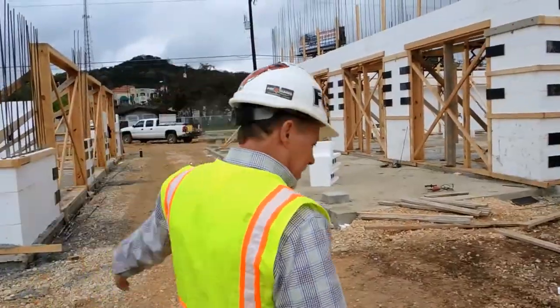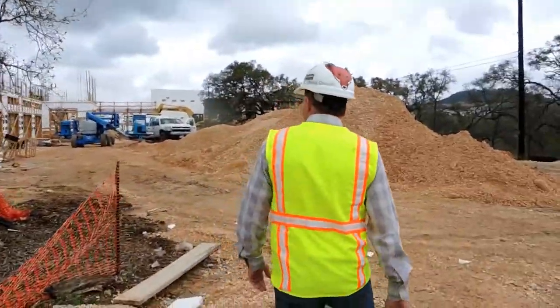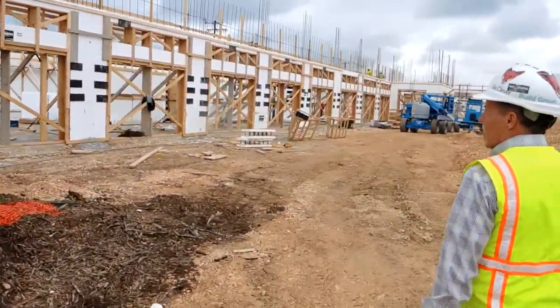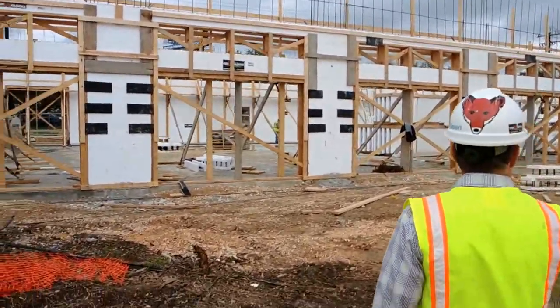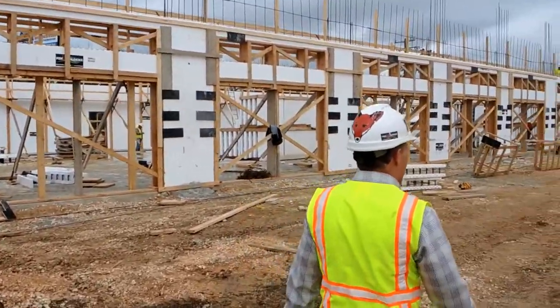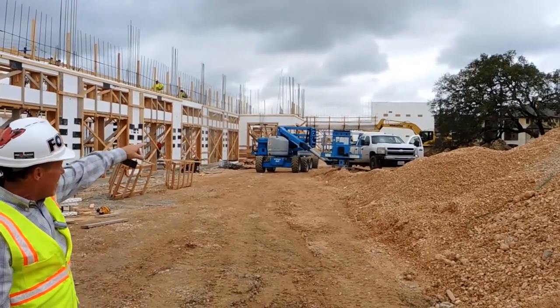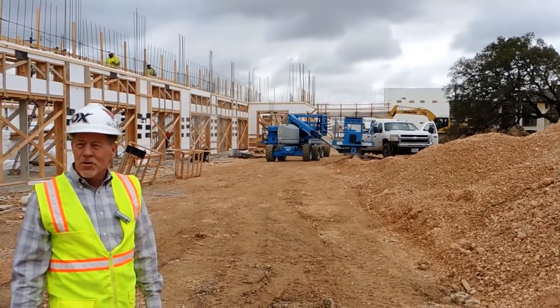Take a look at this — the building in the background is just getting started. This is building number two, going up and getting ready for the second pour. You can see the rebar dowels sticking up, all the bucks are in place, and the bracing is in place. The building in the background has been poured up to height on the backside and they're going to top that out tomorrow — probably about a 140-yard pour or so.